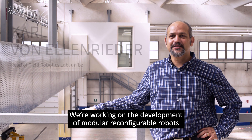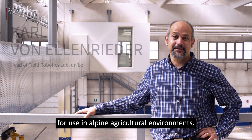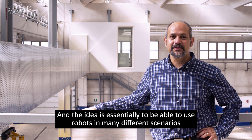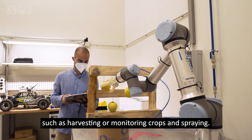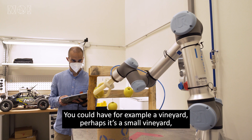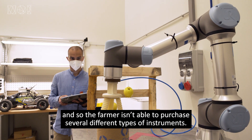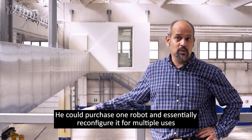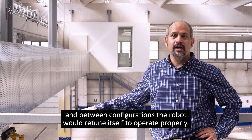We're working on the development of modular reconfigurable robots for use in Alpine agricultural environments. The idea is essentially to be able to use robots in many different scenarios such as harvesting, monitoring crops, and spraying. For example, in a small vineyard, the farmer isn't able to purchase several different types of instruments. He could purchase one robot and essentially reconfigure it for multiple uses, and between configurations the robot would retune itself to operate properly.